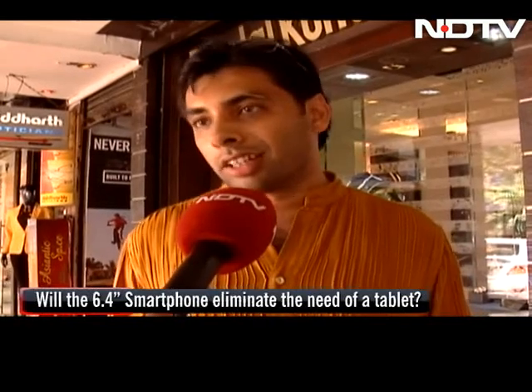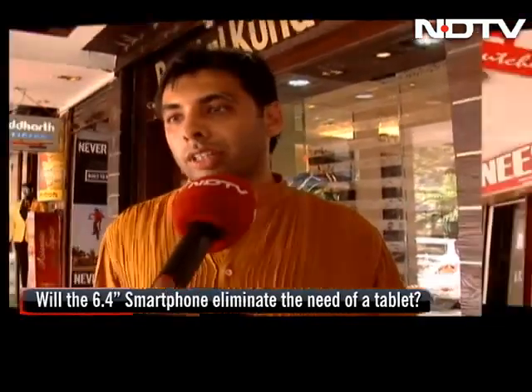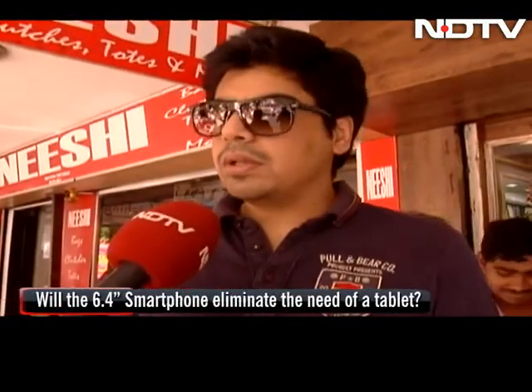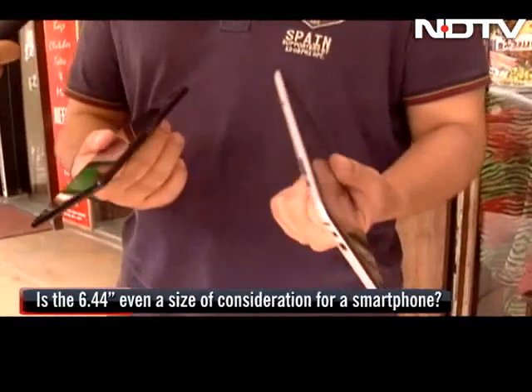People are preferring carrying phones because they are doing the same things on their phone that they are doing on tablets, so there is no point carrying two things together. Companies are really trying to find out what the customer wants, and today customers want bigger screens where they can read and do many things together.